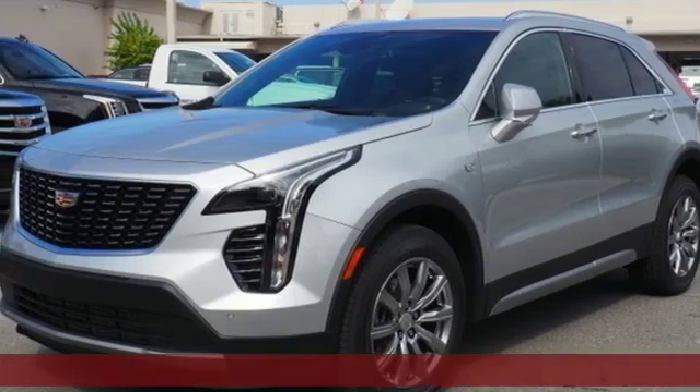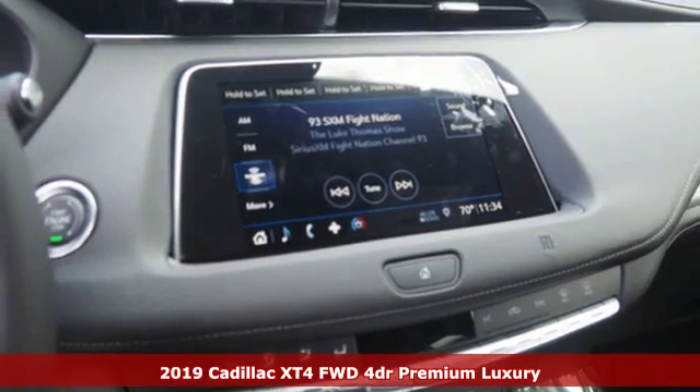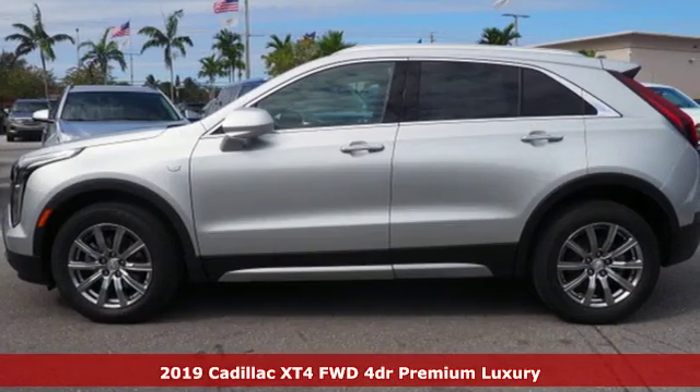Here's a new 2019 Cadillac XT4. Cadillac, second to none. A great vehicle is comprised of great features like these.